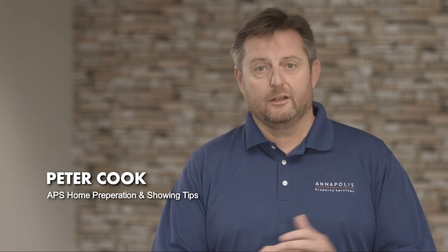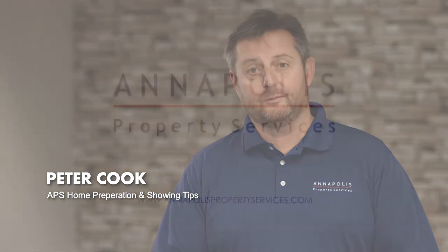If our services are of interest, or if you need any other information, please don't hesitate to get in contact with me or any of the team here at Annapolis Property Services.